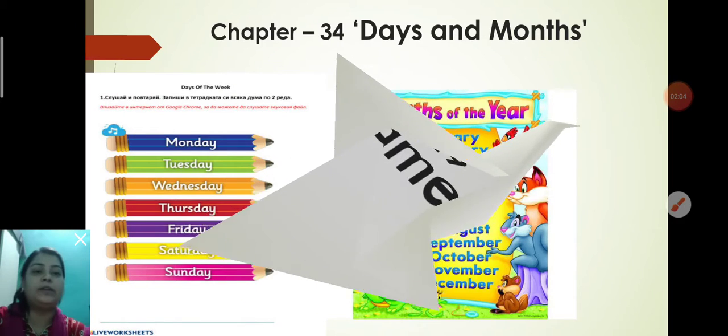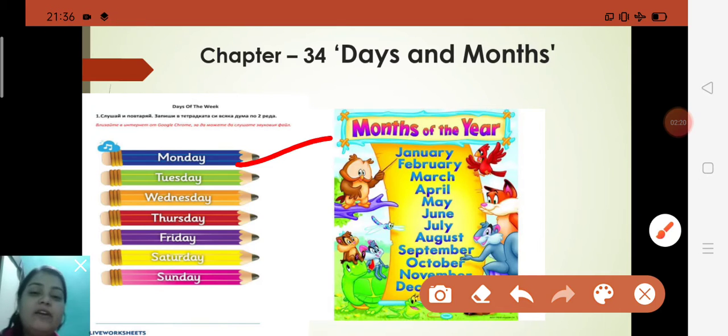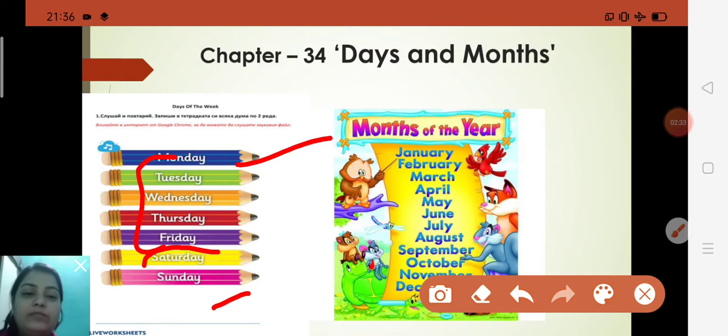Now let's come to chapter 34 — the name of the chapter is Days and Months. How many days are there in a week? There are 7 days. We start with Monday because Monday is the first day of the week and Sunday is the last day of the week. Monday to Friday we call weekdays — that is, working days. And Saturday and Sunday we call weekend days.